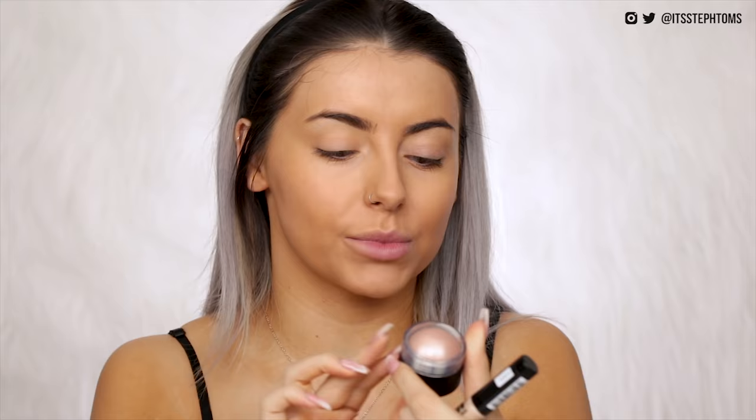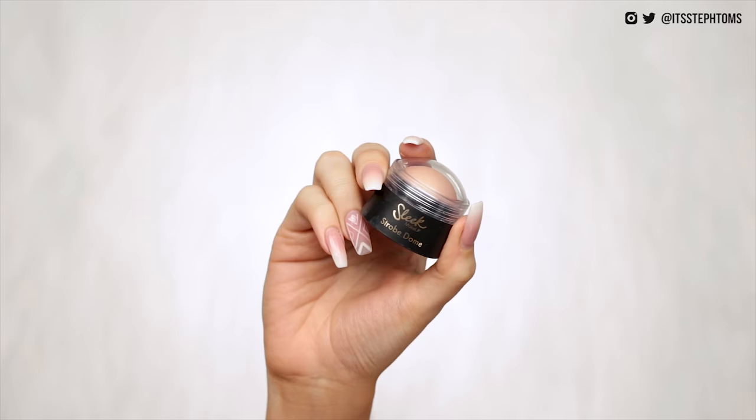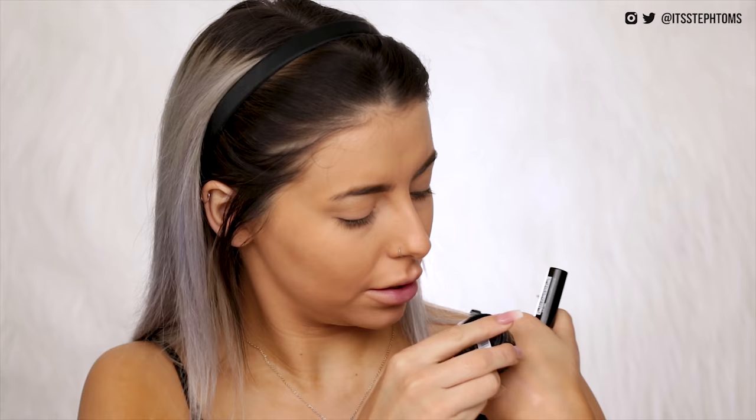So I'm going to move on to two different cream highlighters. One is from Sleek — it's the Strobe Dome in the shade pink. That doesn't look pink, that looks more like champagne to me. Oh my god, that is intense! If that doesn't work on the face then it is definitely gonna work on the body. At least we know it works on the body.